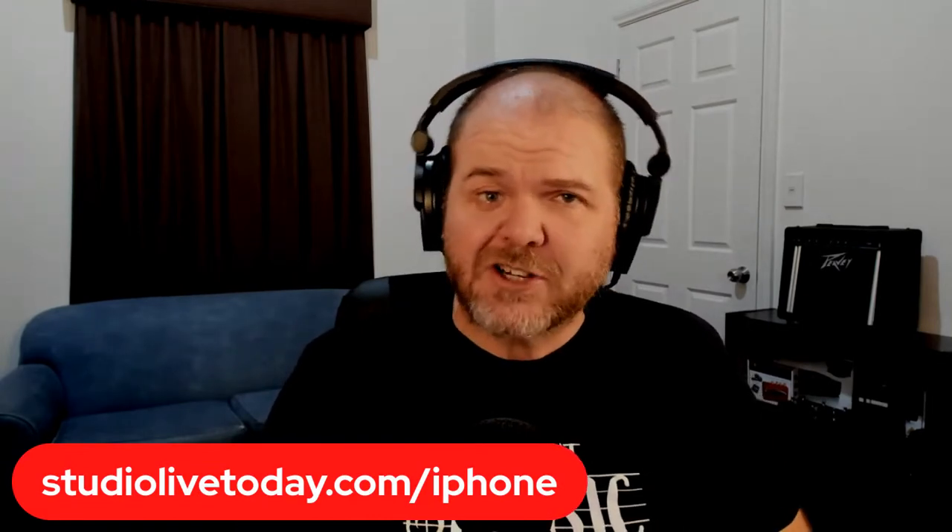If you want to find out all the information I have about iPhones, head over to studiolivetoday.com/iphone — that's my complete iPhone guide. But remember: you do not need to buy the latest and greatest. I've made some of my best music on my iPad Air 2, my iPhone 6s, my iPhone 5s — when I started this channel I was using an iPhone 4S with a 30-pin adapter. Create right now with what you've got. But if you are considering upgrading, keep your budget in mind.